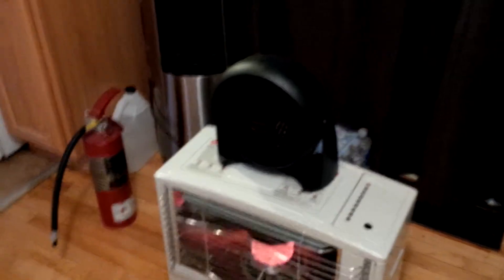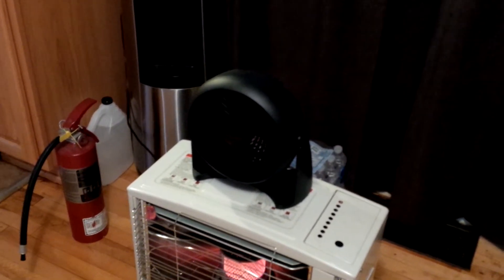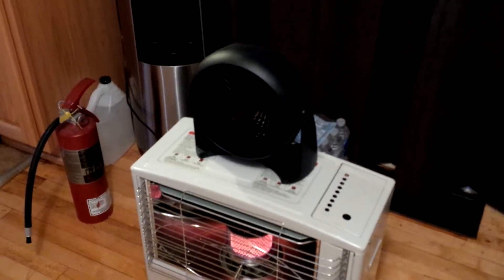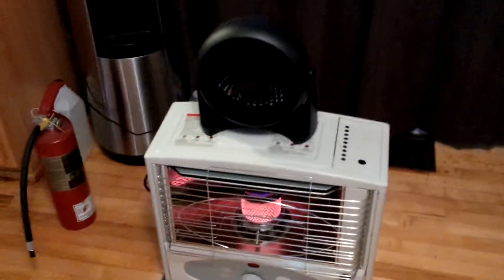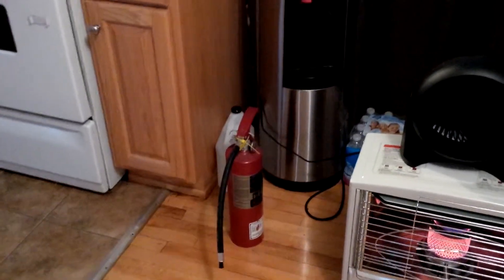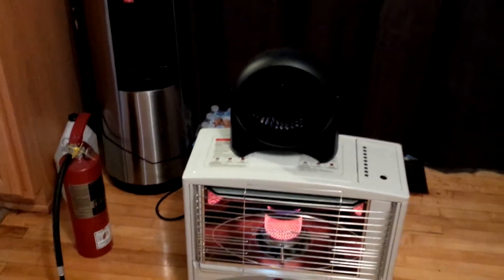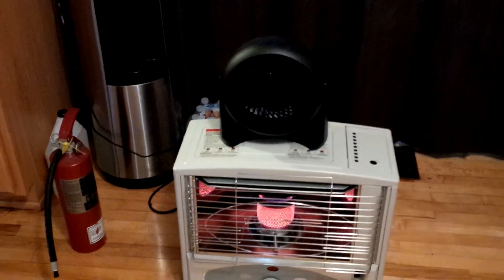I'm just using my fan on top — it's a Honeywell fan, one of the cheap ones you can pick up at Canadian Tire for a couple of bucks. It's in a perfectly safe location; all the heat is radiated out the front. I've got my fire extinguisher because it is an open flame, although these are really safe — you always have to be prepared.